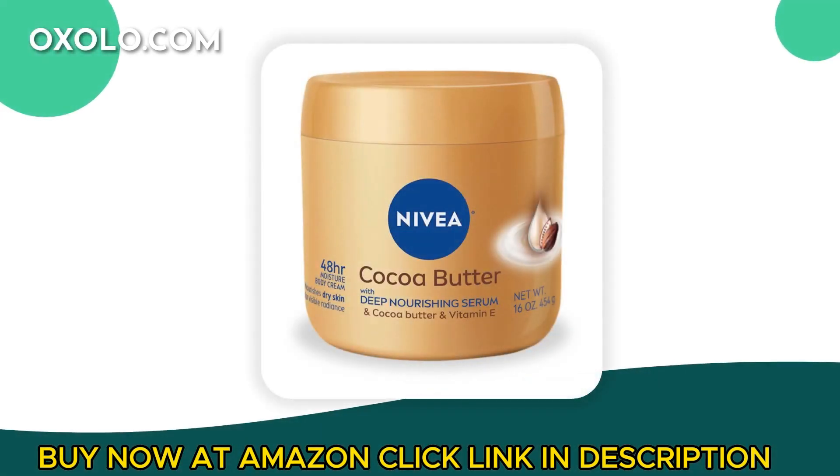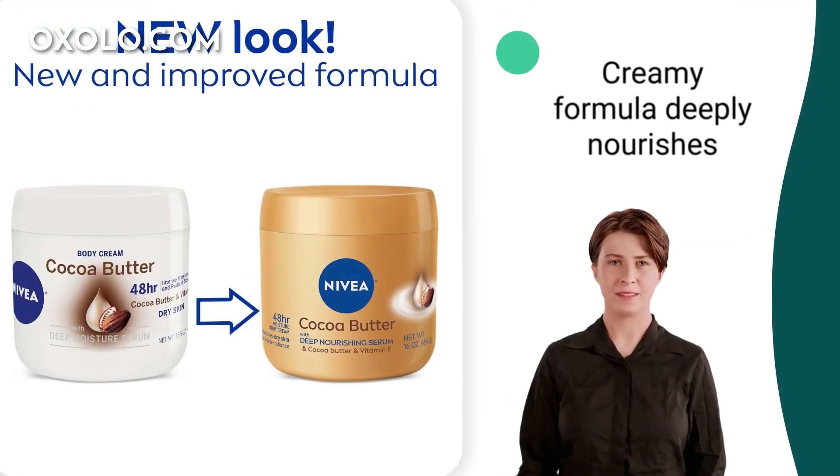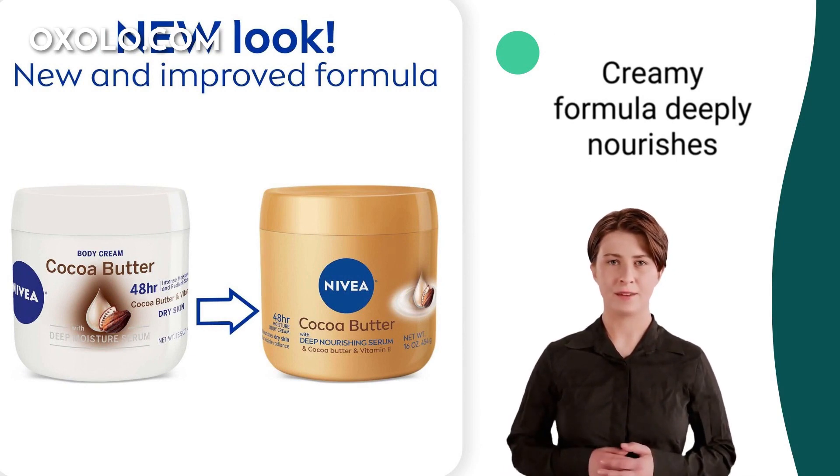Experience the nourishing power of Nivea Cocoa Butter Body Cream with Deep Nourishing Serum, enriched with cocoa butter and vitamin E. This creamy formula deeply nourishes dry skin, leaving it visibly radiant and intensely hydrated after just one application.